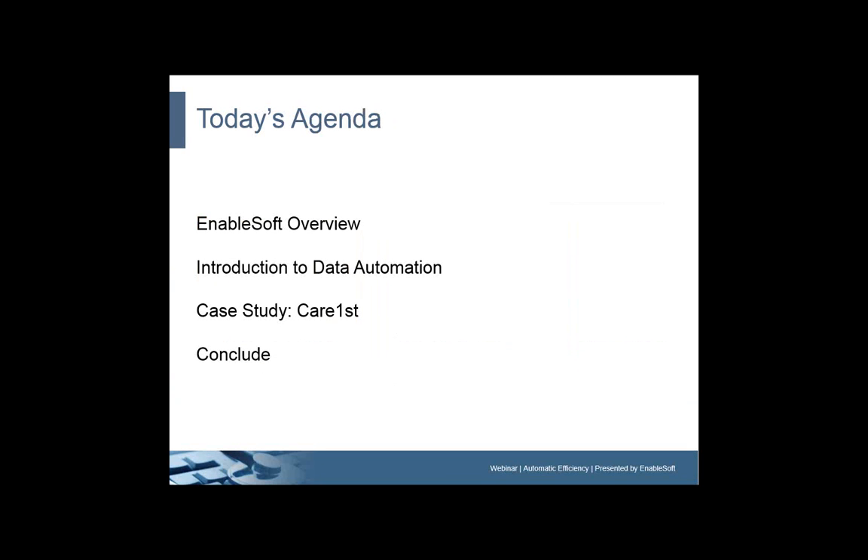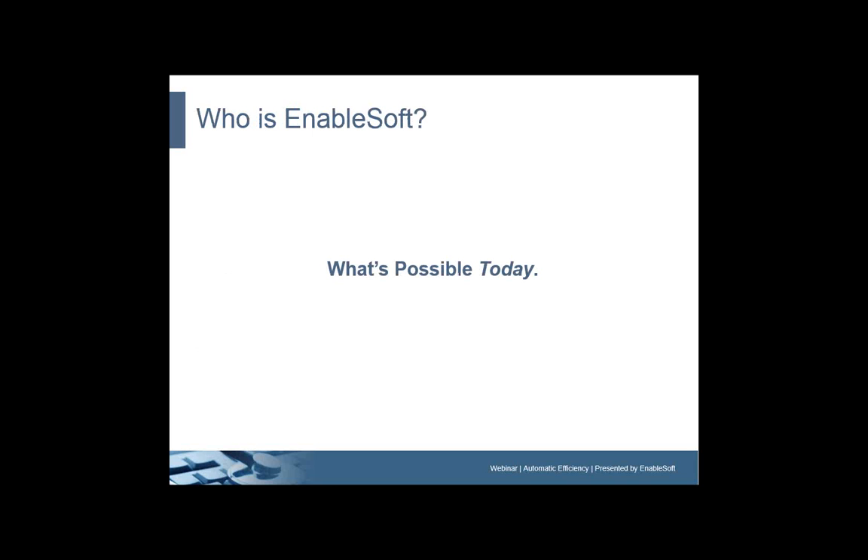Today's agenda: we plan to have you out of here in 30 minutes. First we're going to tell you a bit about who we are. We're going to introduce data automation technology and explain what that is. Ivy's going to walk through her case study at CareFirst, and then we're going to wrap it up with some questions.